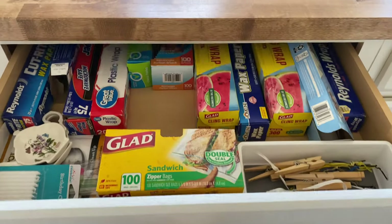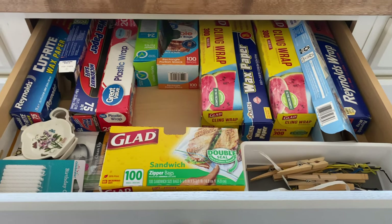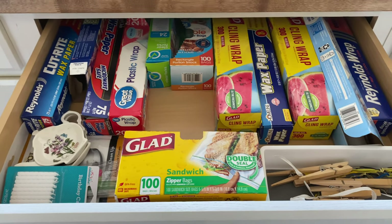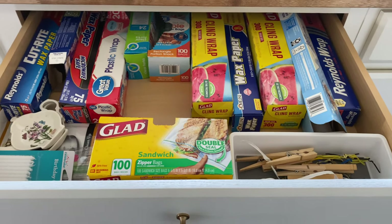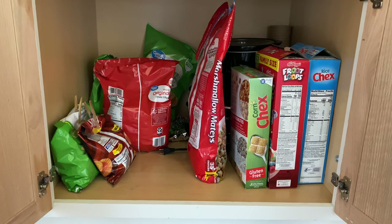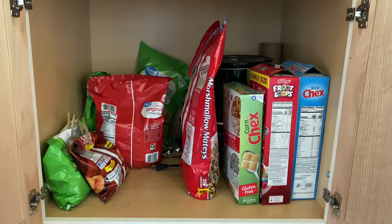The middle drawer is where I keep all of our sandwich bags, aluminum foil, plastic wrap, and things like that. I also have our twist ties for bags and some clothes pins in here, because those work really nicely for securing bagged foods as well.